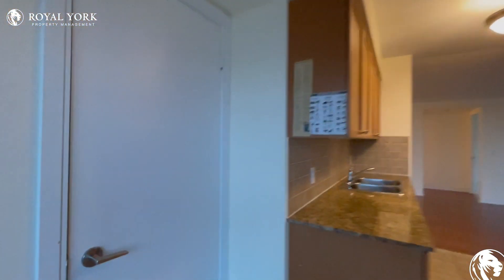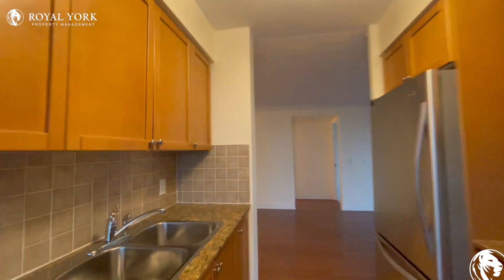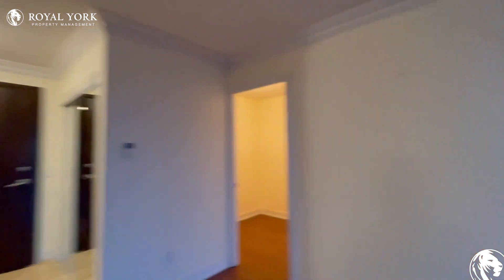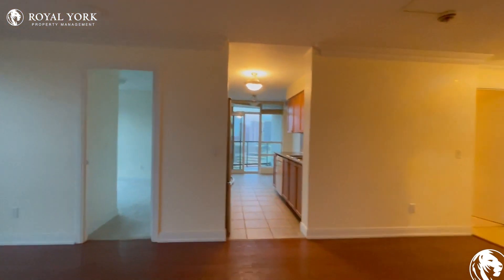And then you have your closet space just off the kitchen. If you're interested in booking a showing, feel free to contact us at Roll Your Property Management, 24 hours a day, seven days a week. We'd be more than happy to show you. Thank you very much.